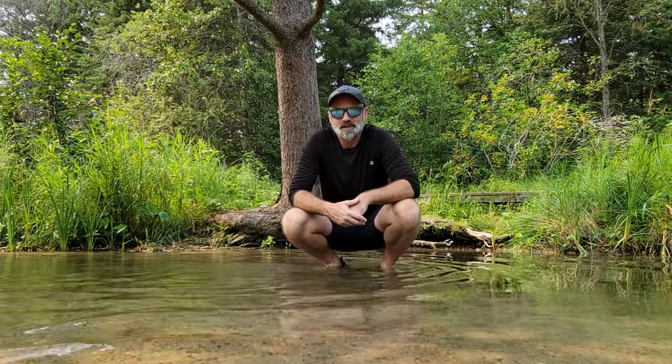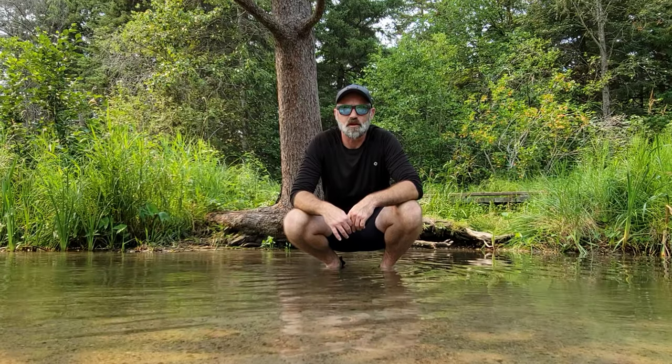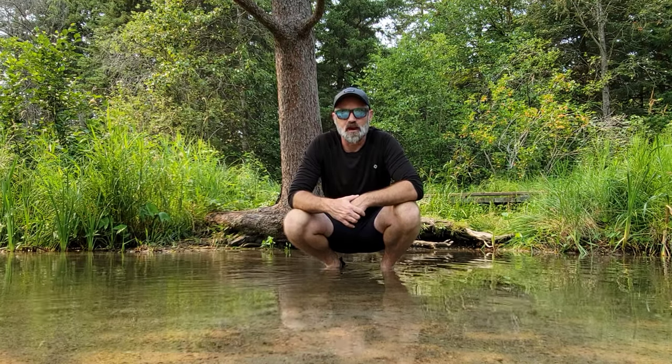Hey everybody, guess where I'm at? I'm standing in the Mississippi River right now at Itasca State Park in Minnesota, where this water begins a 2,000-mile journey to the Gulf of Mexico. Today I'm sporting Thousand Miles Global Apparel, and I'm about to tell you about that.